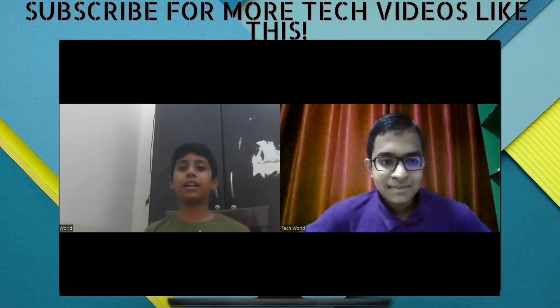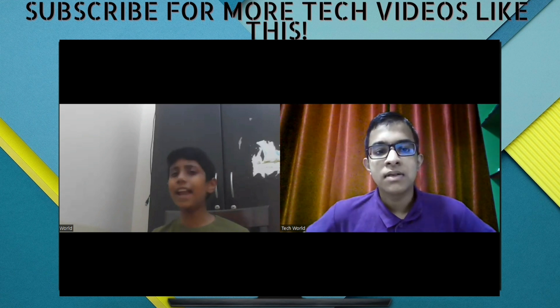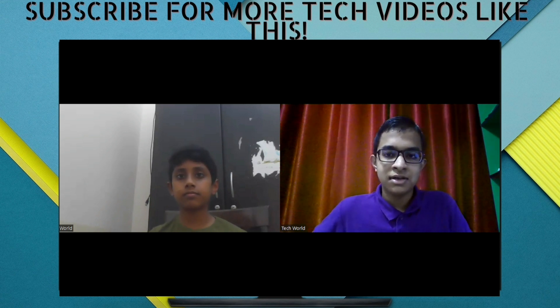So if you guys liked the video, subscribe, like, and hit the notification bell. If you want notifications, you will be notified when a new video is uploaded on TechWorld. So that's all. This is Jonas, and we are TechWorld. Signing off. Bye bye.